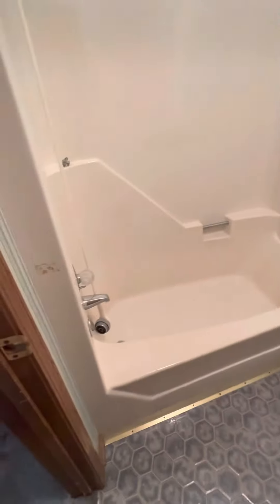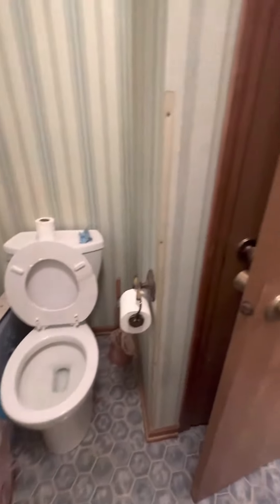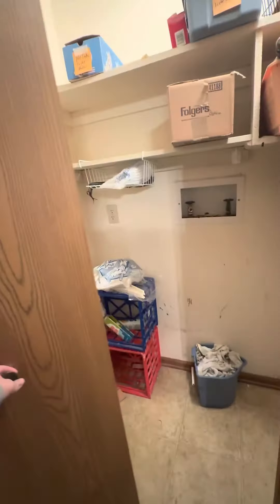This is the upstairs main bathroom. The windows are older — I'd recommend replacing those sometime soon. There's a linen closet in here as well, and there's wallpaper. Paint and flooring is probably something you'd want to budget for. Here are the washer and dryer hookups.